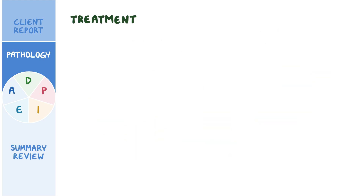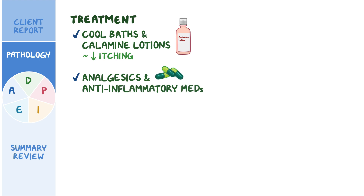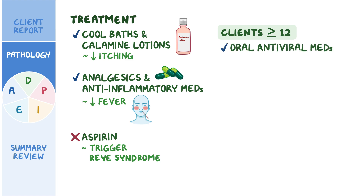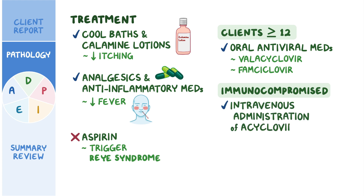Treatment of chickenpox includes cool baths or calamine lotion to help reduce itching. Analgesics and anti-inflammatory medications can help reduce the fever, but aspirin shouldn't be used in someone with chickenpox because it can trigger Reye syndrome. Clients age 12 or over can be treated with oral antiviral medications like valacyclovir or famciclovir. Immunocompromised clients and those at risk of developing severe disease require intravenous administration of acyclovir. The good news is that chickenpox can be prevented with vaccination.